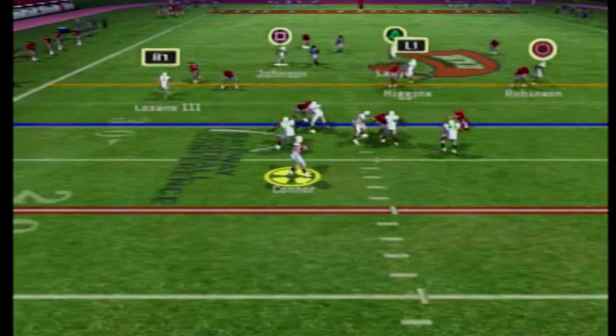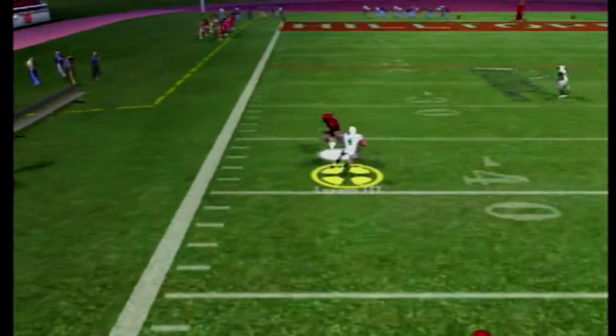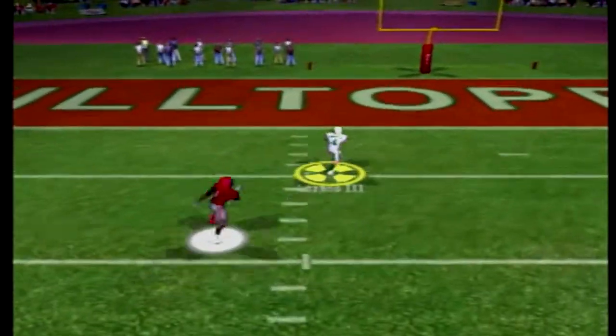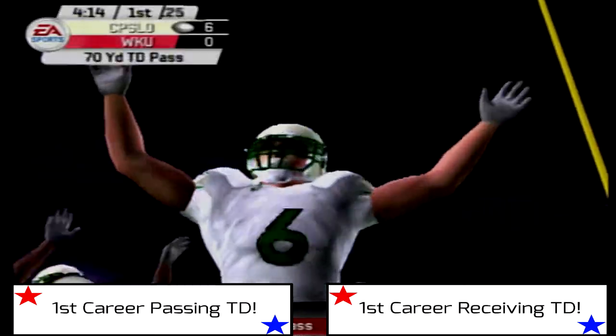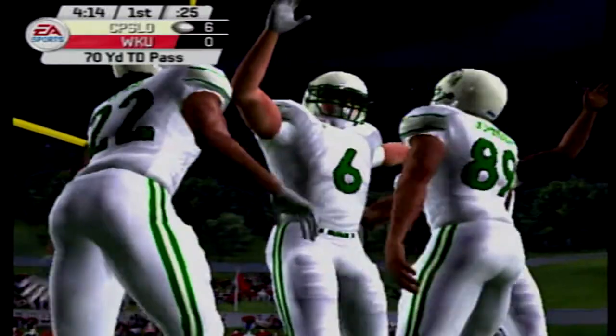Mustangs back on offense. Alexander Connor, who won the starting quarterback spot in the spring game, hits Lozano the Third — and Raul is gone for his first career touchdown reception. That is obviously the first career passing touchdown for Alexander Connor, and that was a pretty pass.